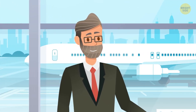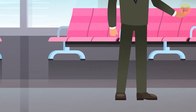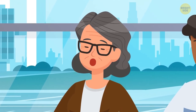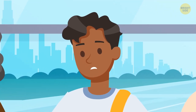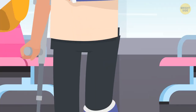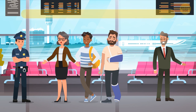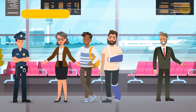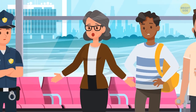A businessman was about to go through security at the airport when he realized someone had taken his luggage. The police had three suspects. Lisa said she wouldn't take someone's old brown bag — she has her own. Mike explained he was a light traveler and put everything in his backpack. Rob had a broken arm and a sprained ankle and could hardly carry anything. It was Lisa — nobody told her the luggage was brown.